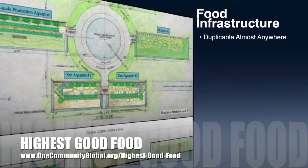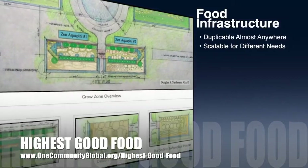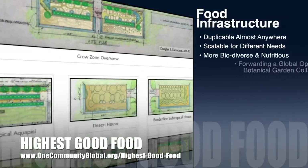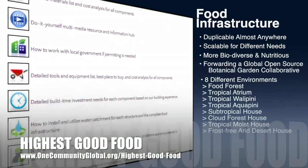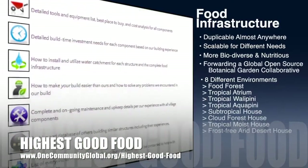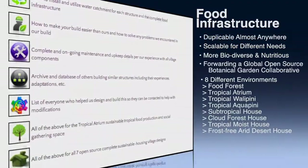One Community's approach to highest good food is duplicable almost anywhere, scalable for different needs, more biodiverse and nutritious, part of forwarding a global open source botanical garden collaborative, and begins with creating eight different free, shared, and duplicable growing environments.